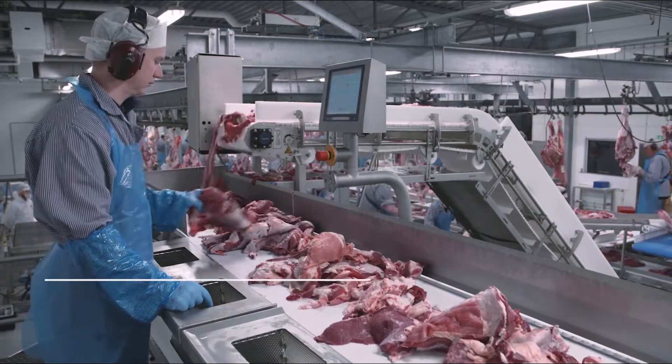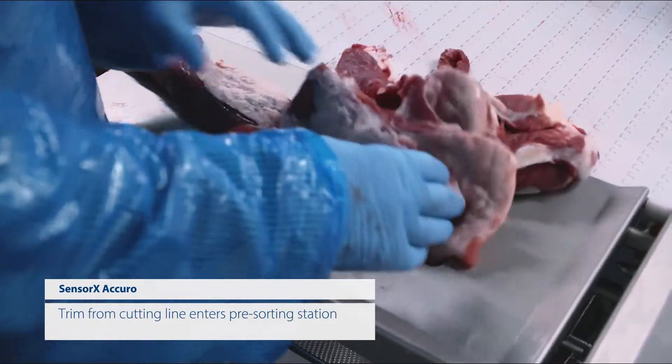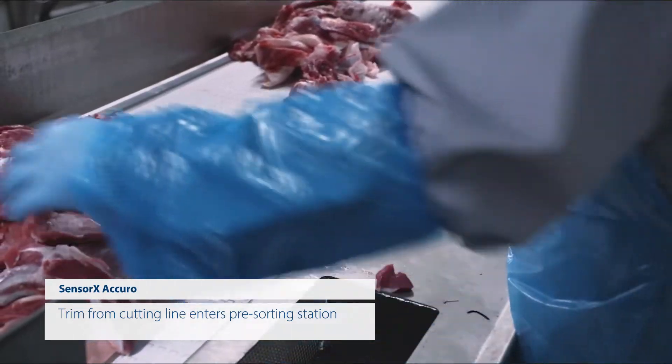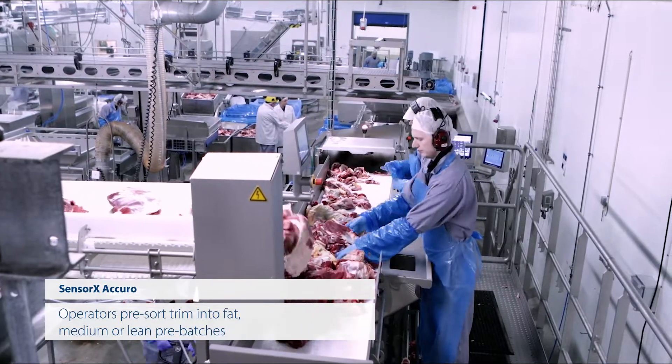By combining an automated infeed hopper with manual infeed hoppers, operators can focus on performing a thorough pre-sort of raw material. Subsequently, the system can produce higher volumes of more valuable products, resulting in overall increased financial gains.